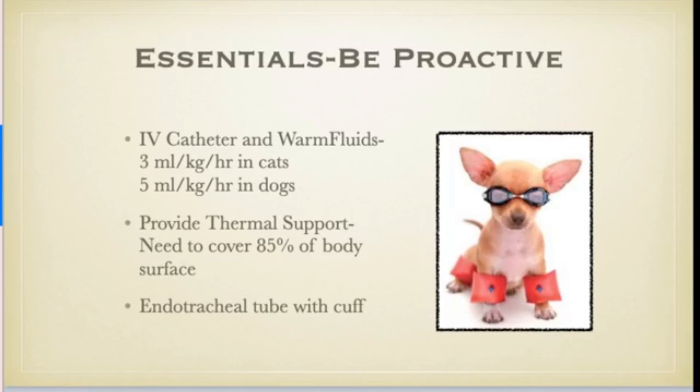We don't use a fluid warmer. I have a little trick of taking the IV line and putting it between the patient and the hot water circulating blanket on the bottom, which is what the patient is resting on. In order to cover that 85% of body surface for good, effective thermal support, we have a bear hugger on top. Just having the hot water blanket on the bottom and a towel covering the patient is typically not enough.